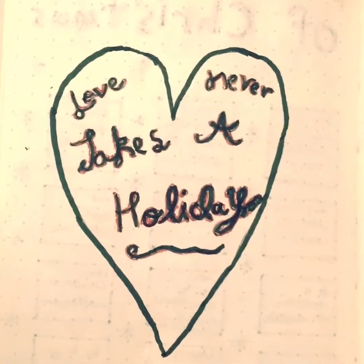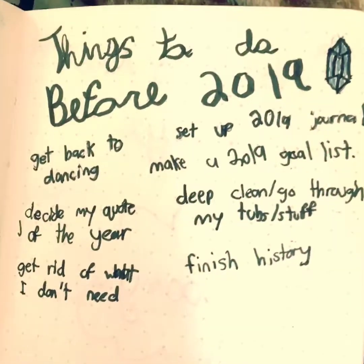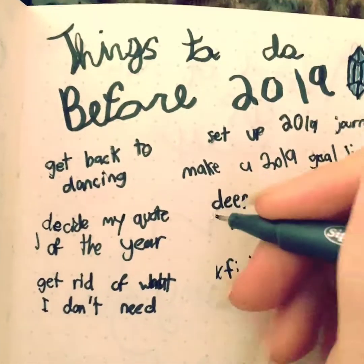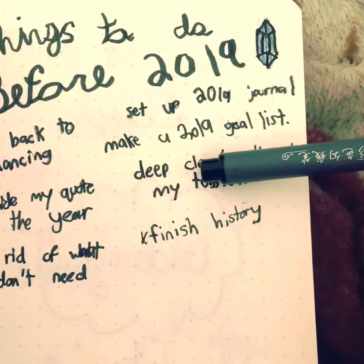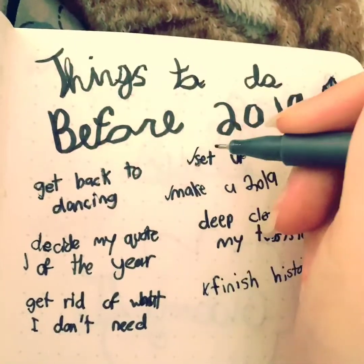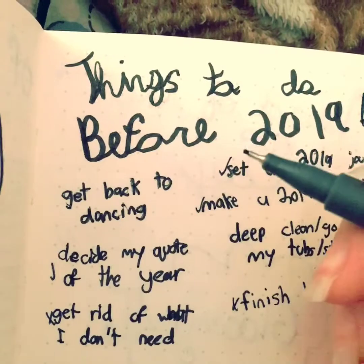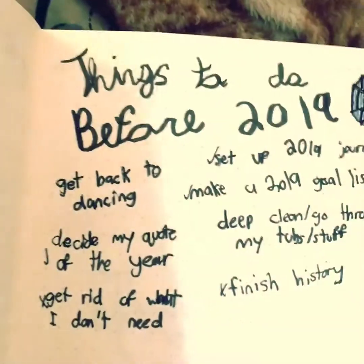I wrote this quote with a sticker: "Love never takes a holiday." Love that. And then next is things to do before 2019. I did not do that one. I kind of did that one. I did this and that. I did not do all of this — so that was a no. I semi-did a couple of them too.